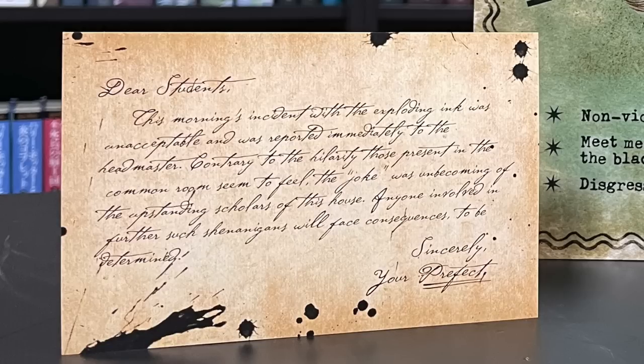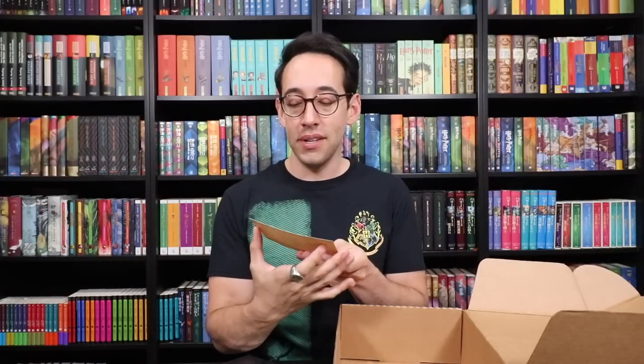There are multiple prints on the inside here. This one is a note from the Slytherin Prefect — I'll read it. 'Dear students, this morning's incident with the exploding ink was unacceptable and was reported immediately to the headmaster. Contrary to the hilarity those present in the common room seem to feel, the joke was unbecoming of the upstanding scholars of this house. Anyone involved in further such shenanigans will face consequences to be determined. Sincerely, your Prefect.' That doesn't sound like something I would write — I'd be the one making the ink explode. But very fun. That's a cool addition to the box, and it makes you feel like you're part of Slytherin House. There are even some ink splatters on the paper itself — the exploding ink has stained the Prefect paper.